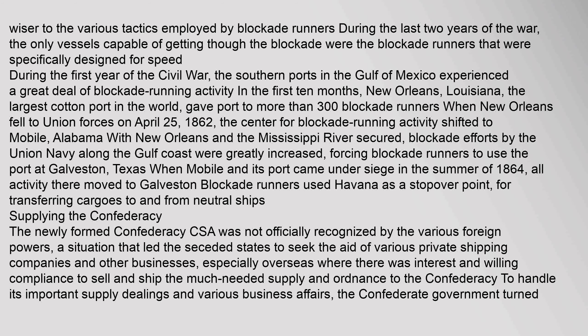During the last two years of the war, the only vessels capable of getting through the blockade were blockade runners specifically designed for speed. During the first year of the Civil War, the southern ports in the Gulf of Mexico experienced a great deal of blockade running activity. New Orleans, Louisiana, the largest cotton port in the world, gave port to more than 300 blockade runners. When New Orleans fell to Union forces on April 25, 1862, the center for blockade running activity shifted to Mobile, Alabama. With the Mississippi River secured, Union blockade efforts along the Gulf Coast greatly increased, forcing blockade runners to use the port at Galveston, Texas. When Mobile came under siege in the summer of 1864, all activity moved to Galveston.